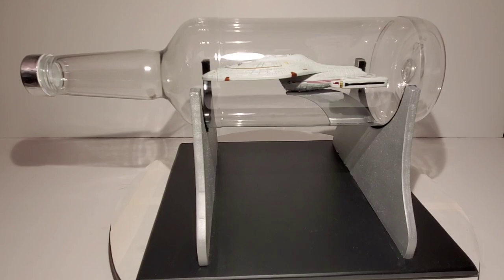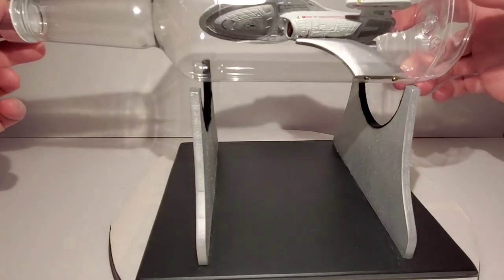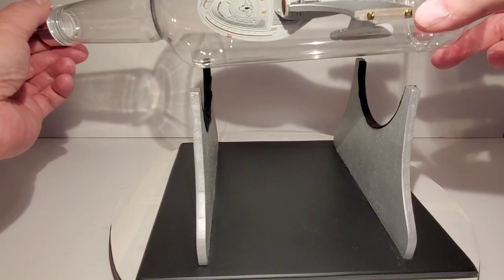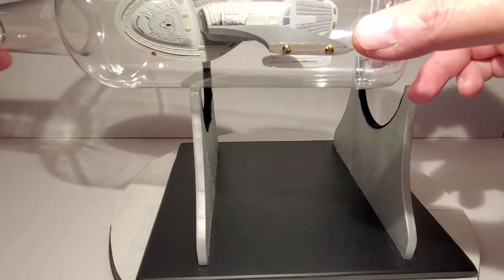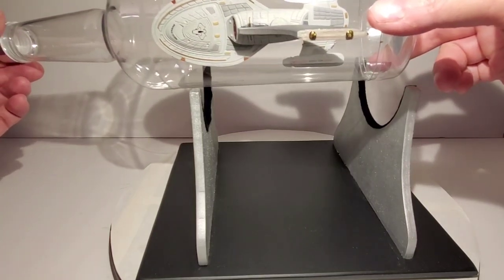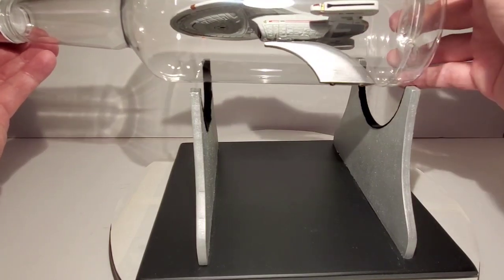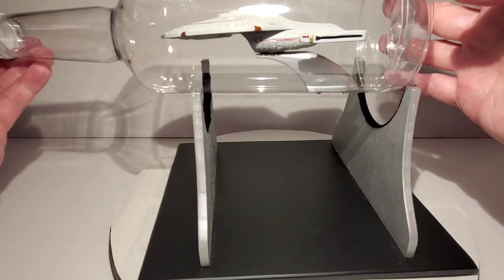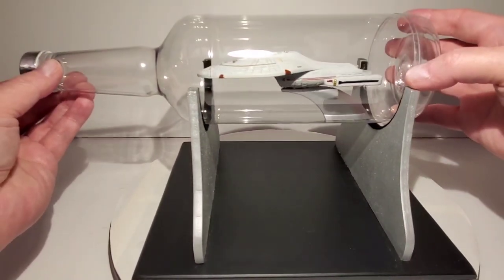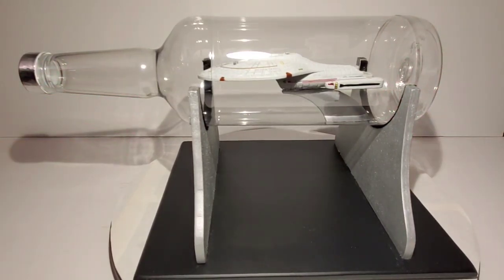From the close-up pictures the prop maker provided, I noticed that on the original, the Voyager was actually screwed to the bottle using brass screws — you can see those right here. I drilled a couple of holes and did the same. There's also hot glue holding the Voyager to the pedestal. The whole thing is really super light, since the bottle is plastic and there isn't a lot of substance to it.